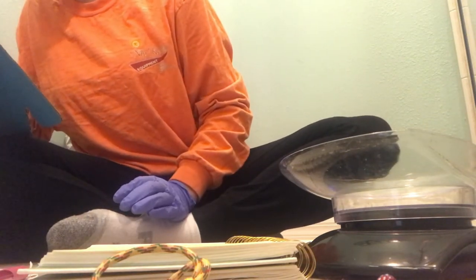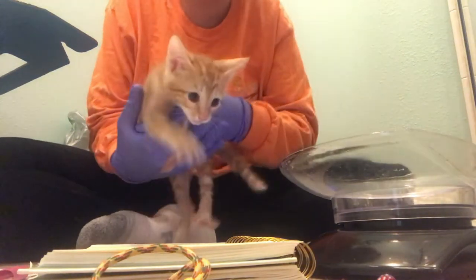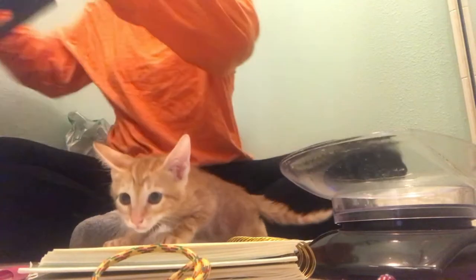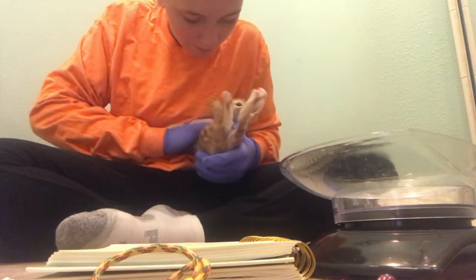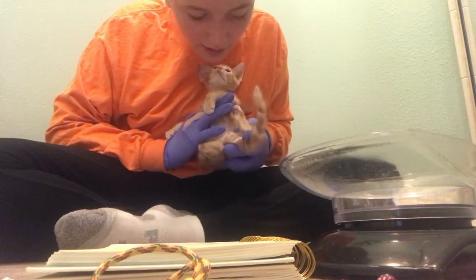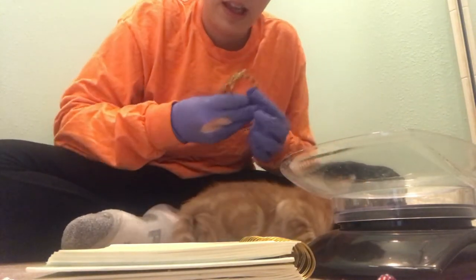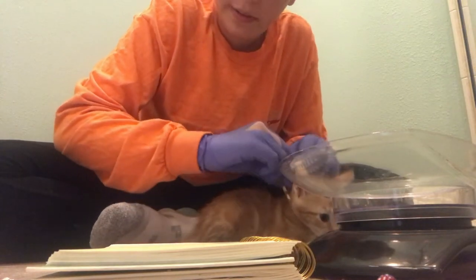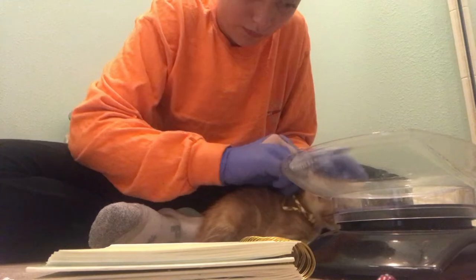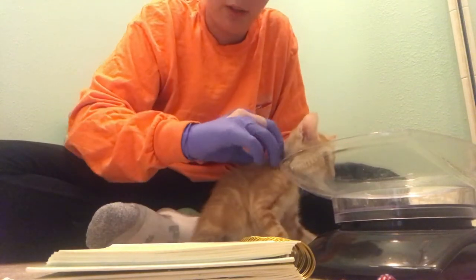Let's grab this one right here. This one has extremely beautiful coloring — look at that, it's really pretty. Let me close the box so the others don't get out. This one is a male. Let's put a collar on this one. I'm going to double-check the other kitten's gender in a minute because this one looked like a female at first and then I realized it was a male when I turned it over. Oh, this glove just ripped — I'm going to have to put on a new glove because otherwise I can get ringworm.